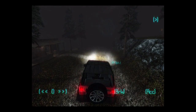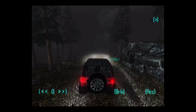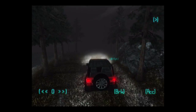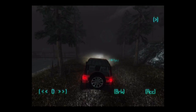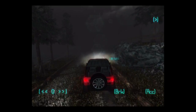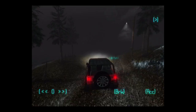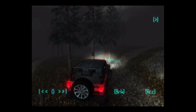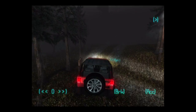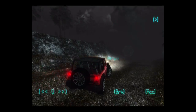Oh hey, cool — you can actually get in the jeep! Alright, this is rad, I'm on board with this. Go drive over some ghosts! Oh — I drove right into the lake. I was not expecting to be able to drive this jeep. I'm digging this so far.